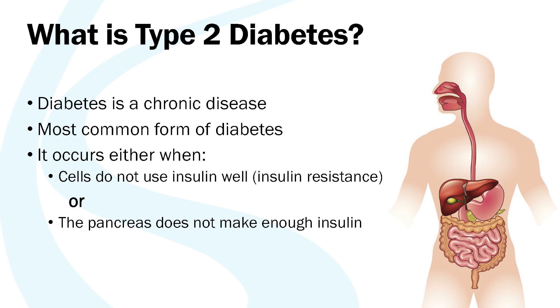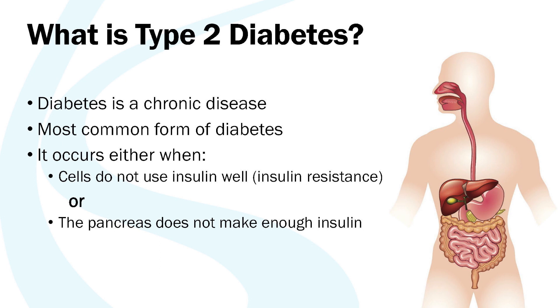Type 2 diabetes is a long-lasting health condition that affects how your body turns food into energy, accounting for 90 to 95 percent of all diabetes cases. In type 2 diabetes, insulin can't do its job because either the cells in our muscles and organs don't use insulin well — called insulin resistance — or the body doesn't make enough insulin. Therefore, people may need to take medication, insulin, or sometimes a combination of both.